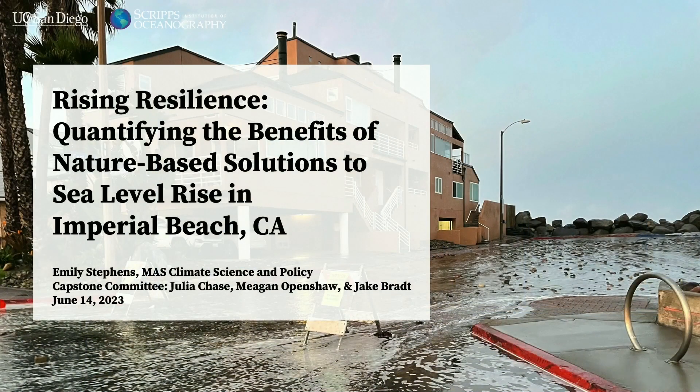My name is Emily Stephens, and today I will be presenting on my capstone project titled Rising Resilience: quantifying the benefits of nature-based solutions to sea level rise in Imperial Beach, California.